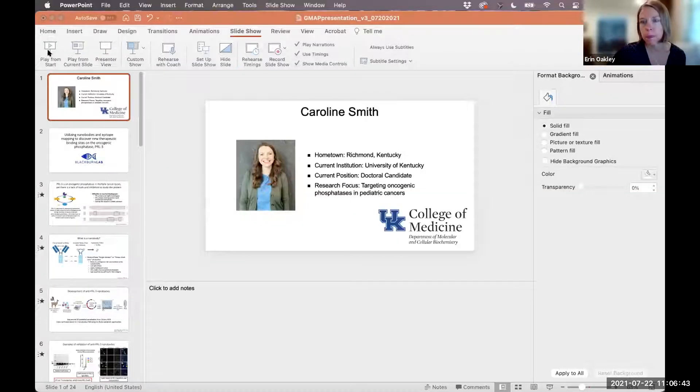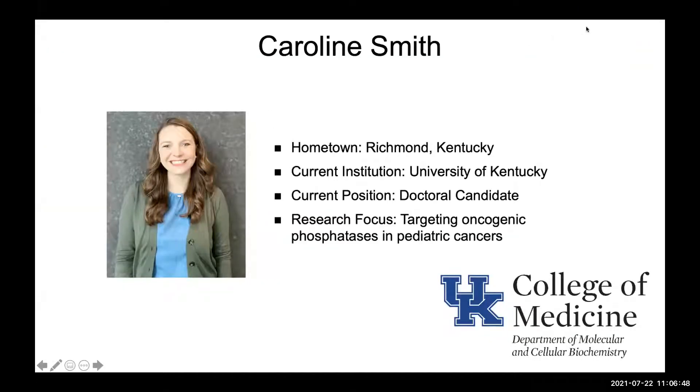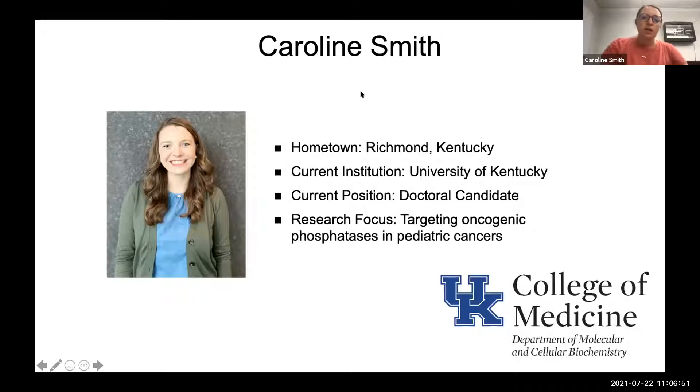Good morning everybody, my name is Caroline Smith. I am originally from Richmond, Kentucky, and I'm getting ready to start my fifth year of my PhD at the University of Kentucky in the Department of Molecular and Cellular Biochemistry, where my research focuses on targeting oncogenic phosphatases in pediatric cancer.